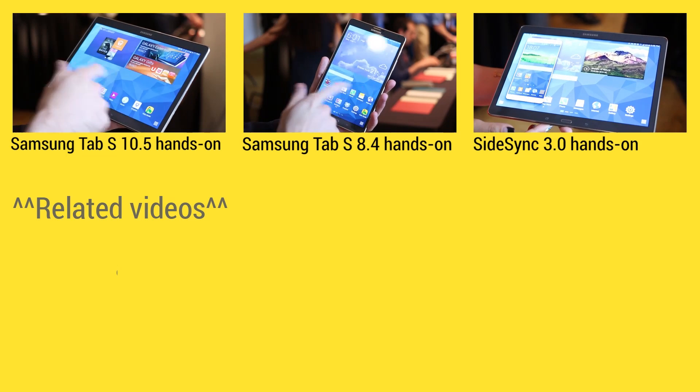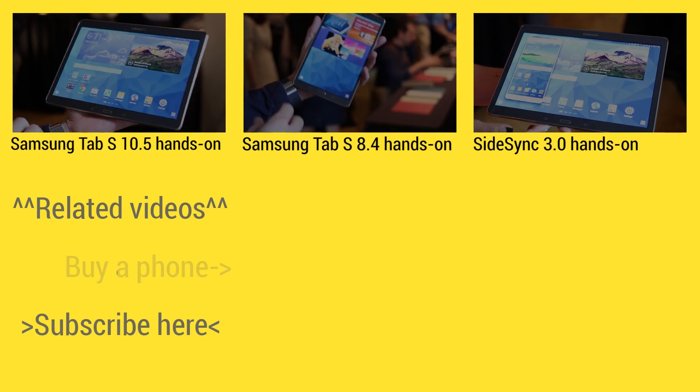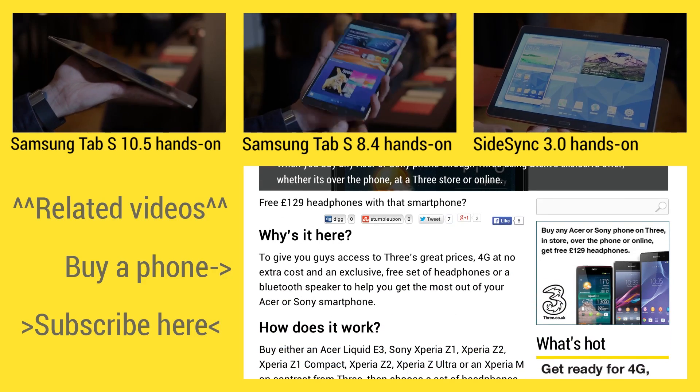At the top of the screen is where you can find three handpicked videos for your viewing pleasure. On the left is where you can subscribe, and on the right-hand side you can find some exclusive deals videos if you head over to BTech.com.